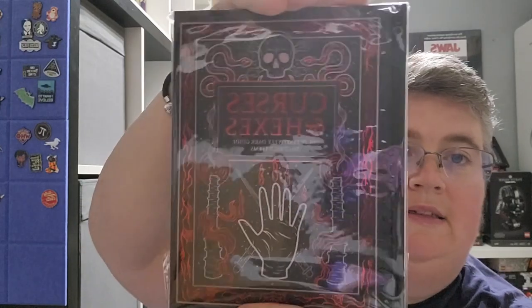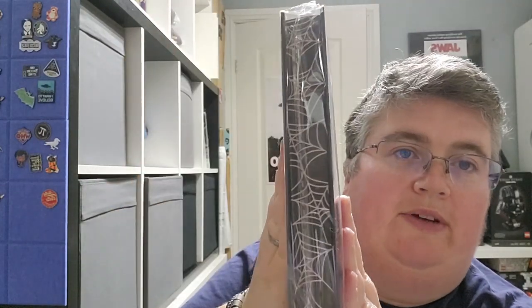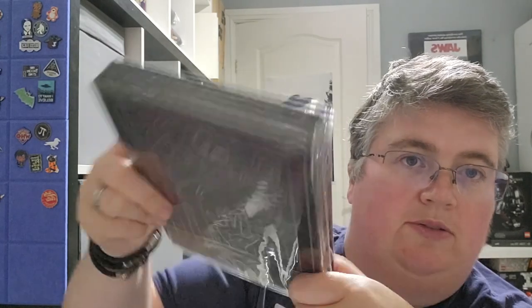And then finally we have a Curses and Hexes notebook. It's quite thick and heavy — it really feels nice and good quality. And that's everything.